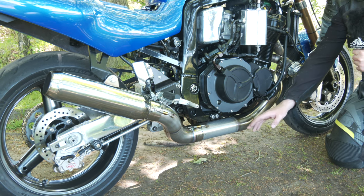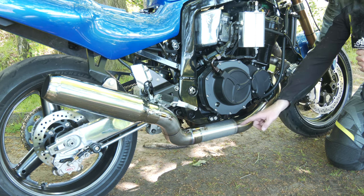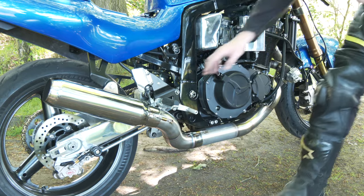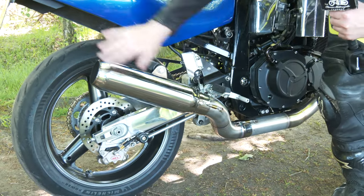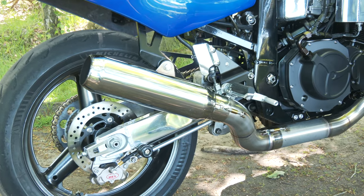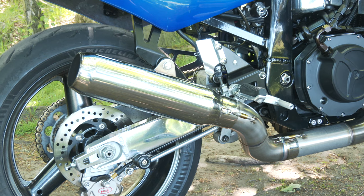The exhaust system is a 316 stainless system done by Dominic at K2 Design and Fab. It comes straight out of the system and is a three-inch pipe all the way to a custom-made silencer done by Jack Frost. This is the one we use for noise regulations at Elvington when we're doing the racing. It isn't actually very quiet though.